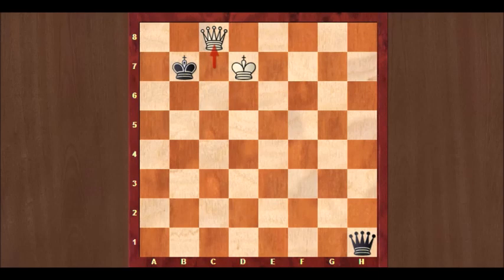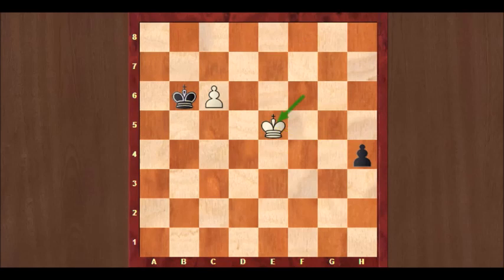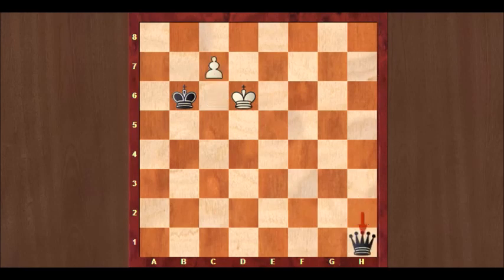So on the second move you cannot play h3, but you can play Kb6, threatening to take that c-pawn. Then white plays Ke5, again with two ideas in mind: supporting his own pawn and keeping an eye on the runaway pawn from black. If you now push your pawn with h3, then there is Kd6. H2. C7. And again both white and black promote, and the game is a draw.